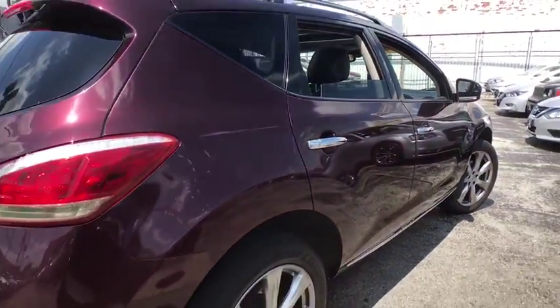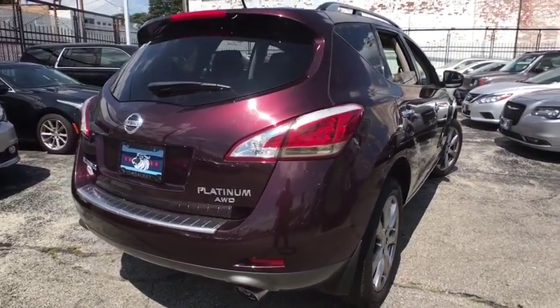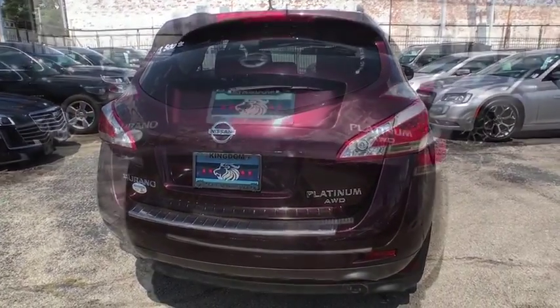Here are some of this vehicle's great options: traction control, dual airbags, alloy wheels, power steering, four-wheel disc brakes, center armrest.